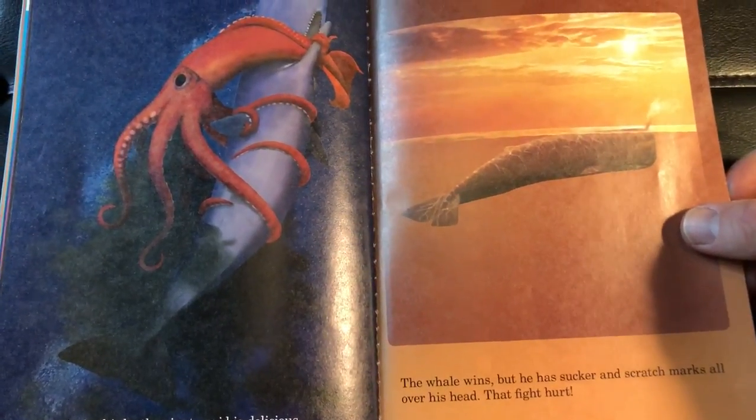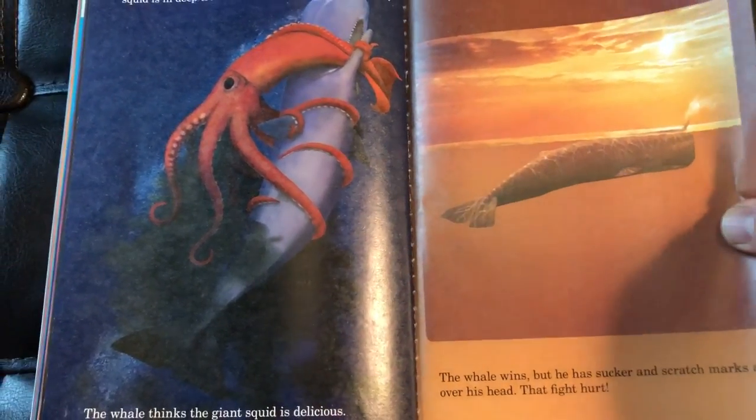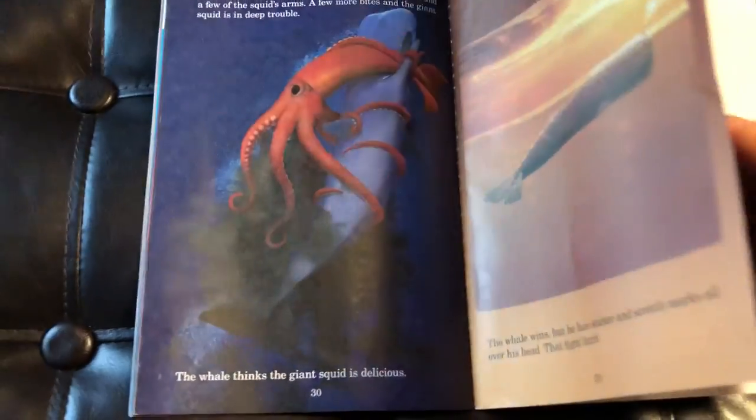So who won? The whale won. Awesome, awesome book.